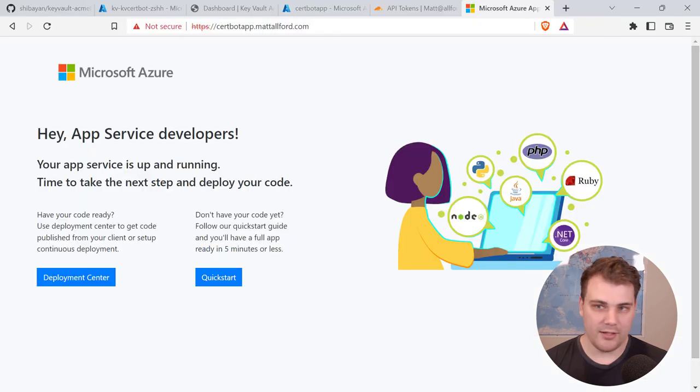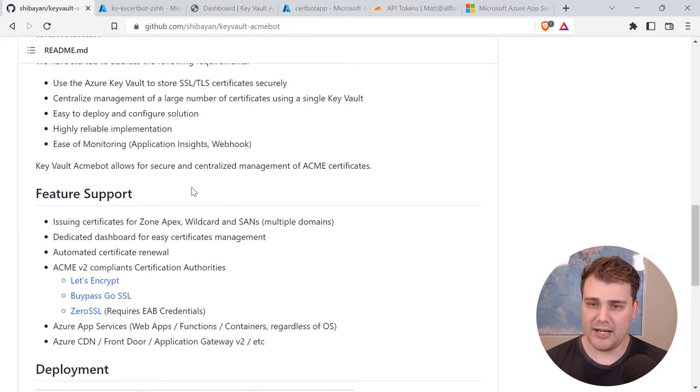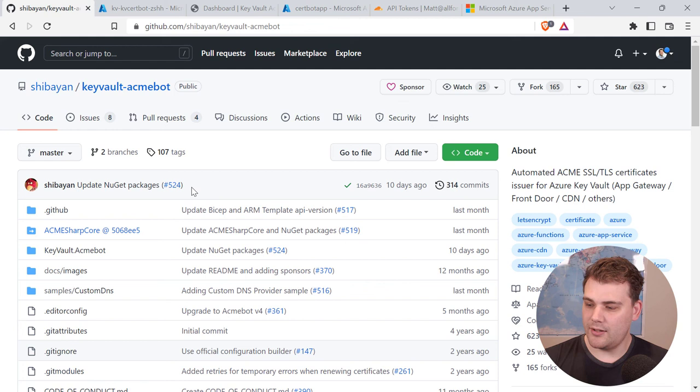Make sure to check out the GitHub repository — there's a wiki with lots of great information, and various configurations you can explore. Go ahead and deploy it yourself; it's basically free to run, costing maybe a few cents a month since everything is consumption-based. I hope this has been helpful. Thanks for watching, and I'll see you next time.